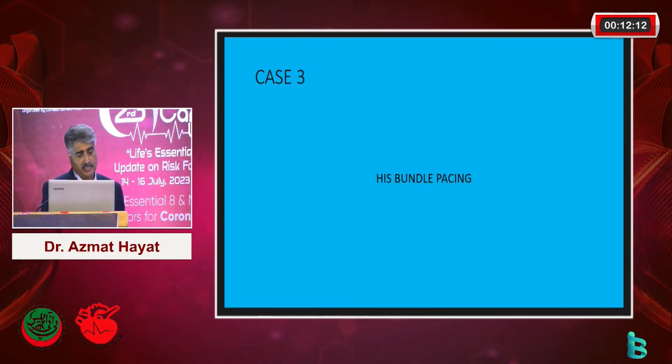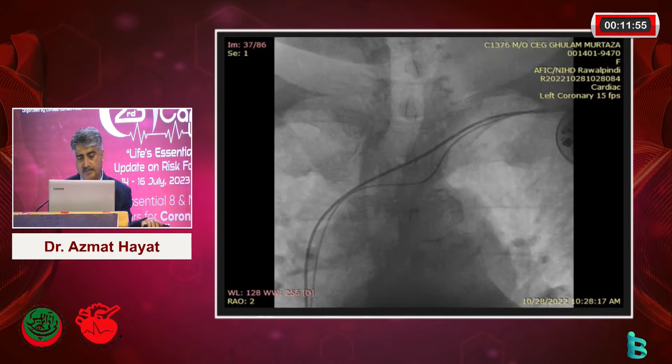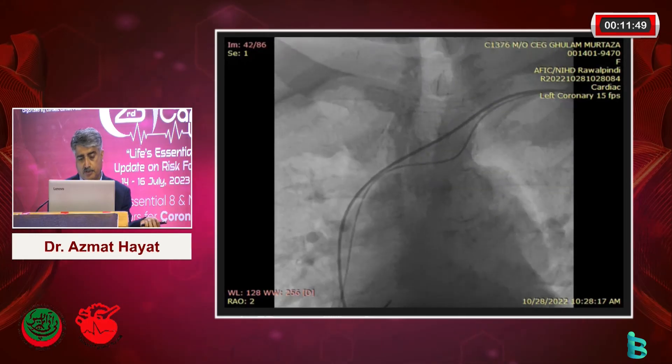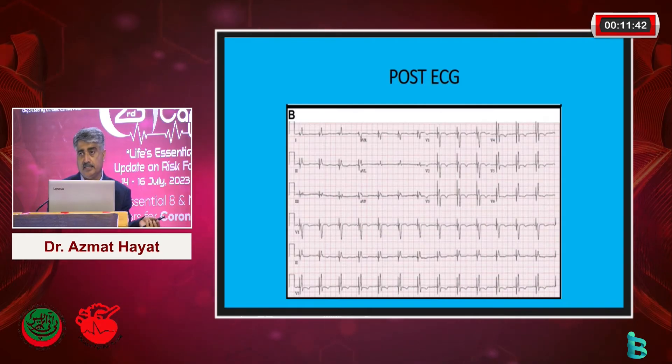Newer modalities have come into effect. One is HIS bundle pacing - we have tried a couple of these in our setup. As you can see, this is an ECG with a wide QRS complex bundle branch block. This is the device for HIS bundle pacing: a standard atrial lead and the other lead fixed onto the HIS side. Post-procedure, the ECG shows the QRS has narrowed down, resulting in vast improvement. I have been following this patient for the last two years, and they have significantly improved in terms of symptoms and quality of life.